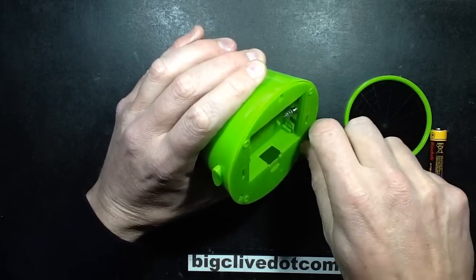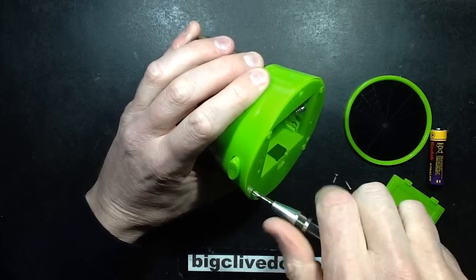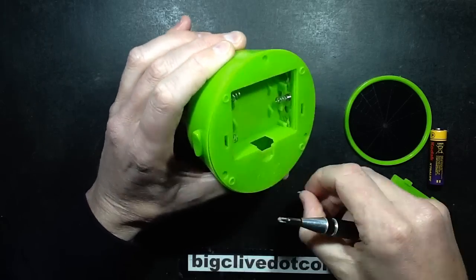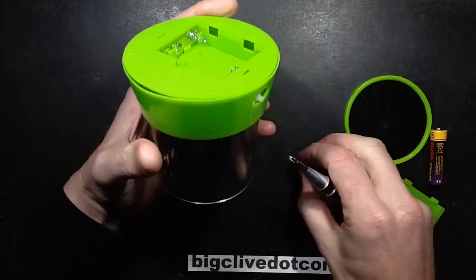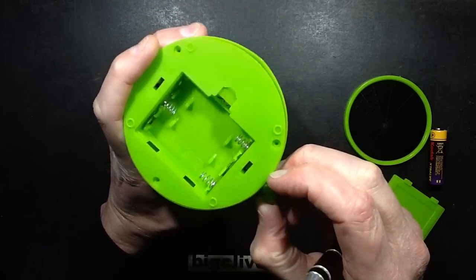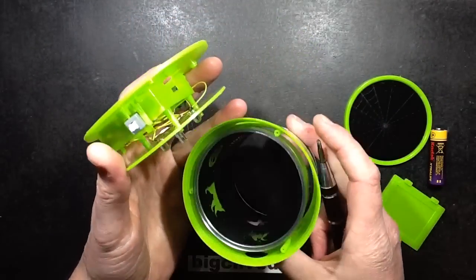Three screws hold the base on. I have taken other versions of this to bits — the sort of eBay-ish type ones — and the buttons are best taken off before you pull that out, if I recall correctly. So they just kind of pull out. The button has actually completely pulled out, so maybe that wasn't the best way to do it. And it has all come to bits now.